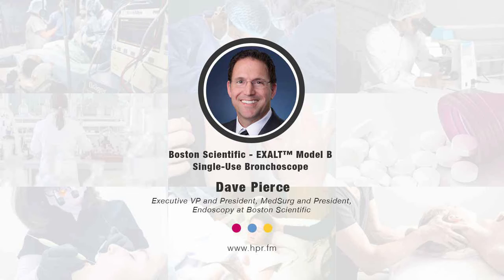Hello, and welcome to Health Professional Radio. I'm your host, Neil Howard. Thank you so much for joining us for another segment. We're going to be speaking with Mr. Dave Pierce. He's Executive VP and President of MedSurg and President of Endoscopy at Boston Scientific, wearing a couple of hats within Boston Scientific. He's joining us to talk about the recent FDA clearance of its Exalt Model B single-use bronchoscope. Welcome to Health Professional Radio, Dave Pierce.